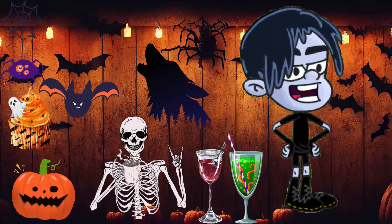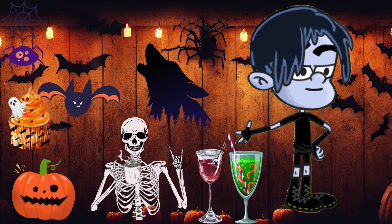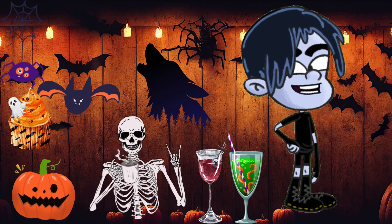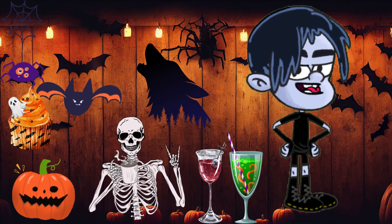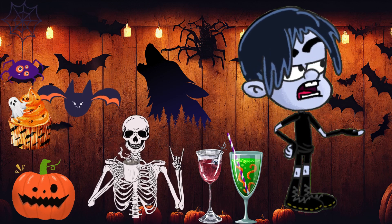So there you have it — my top five must-haves for an epic Halloween party. With these essentials, you'll create a spooky atmosphere, keep your guests entertained, and make sure everyone has a night to remember. If you enjoyed this video, give it a thumbs up, and don't forget to subscribe for more Halloween ideas and party tips.